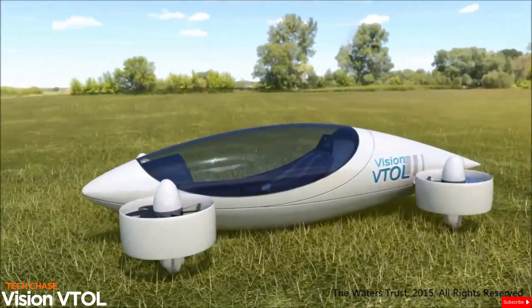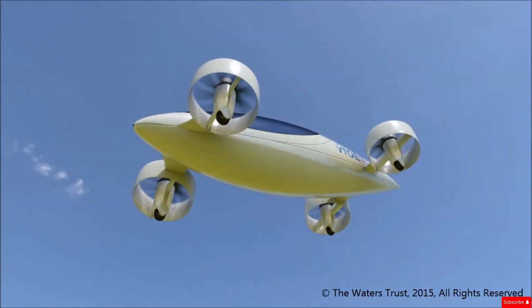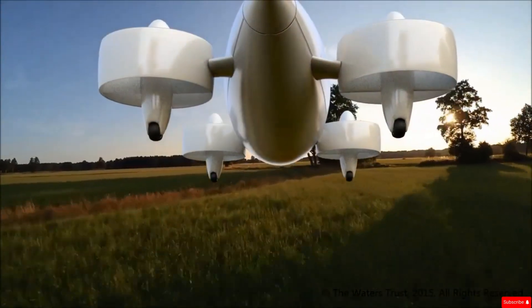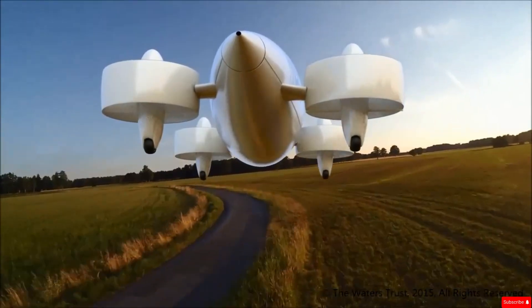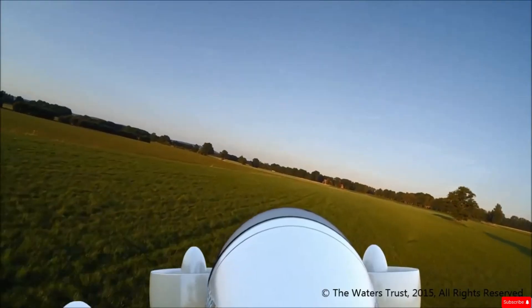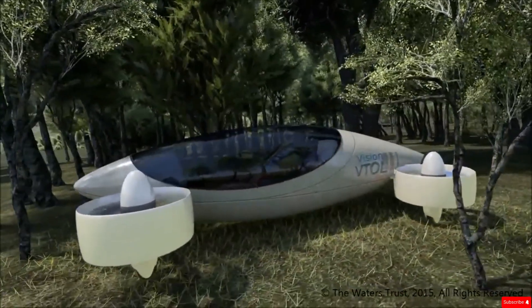The Vision VTOL is a futuristic electric aircraft prototype built for vertical takeoff and landing. Designed as a single-seat vehicle, it can be scaled up to fit four or even six passengers. What sets it apart is its tilt-rotor system powered by eight electric motors — four drive the front and rear propellers, and the other four adjust the rotor ducts, allowing it to switch between vertical lift and forward flight. Interestingly, it doesn't rely on traditional control surfaces like flaps or rudders.